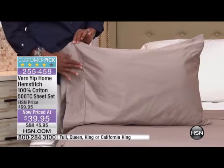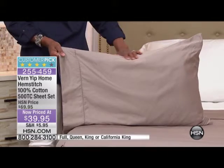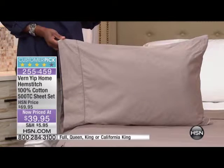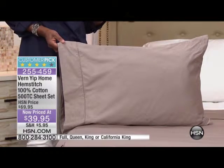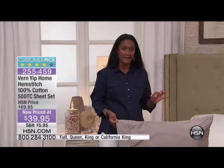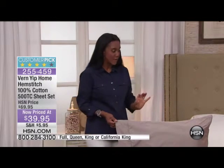This is from Vern Yip, incredible designer Vern Yip. It is an absolutely exquisite high-end sheet set — 100% cotton, and we know what the price of cotton is doing. 500 thread count with the most beautiful hem stitch detail. They're a customer pick at $69.95, but for our show this morning it's $39.95 in full, queen, king, or California king. 500 is the sweet spot — not a low thread count, not a thousand. It's perfect.